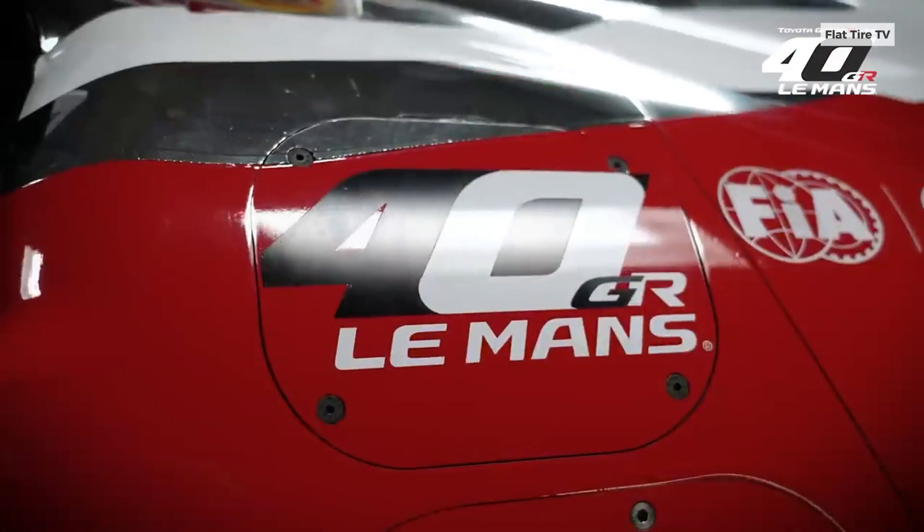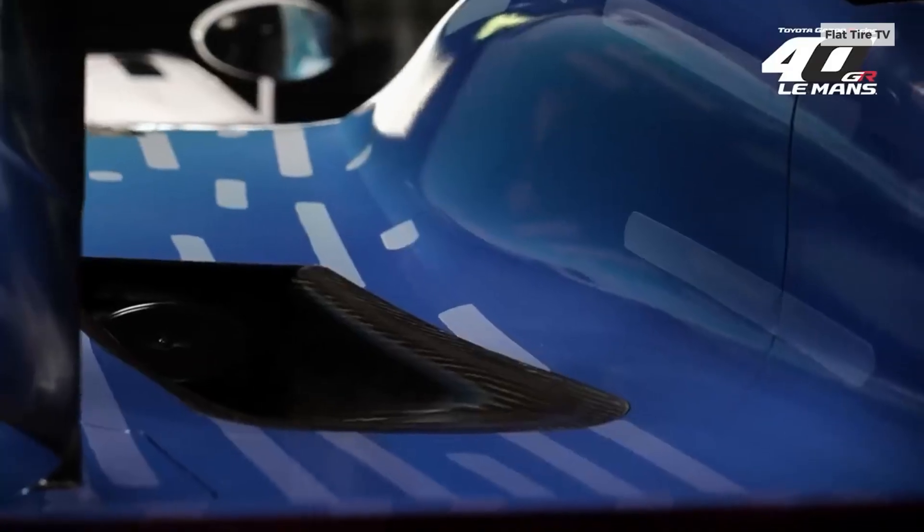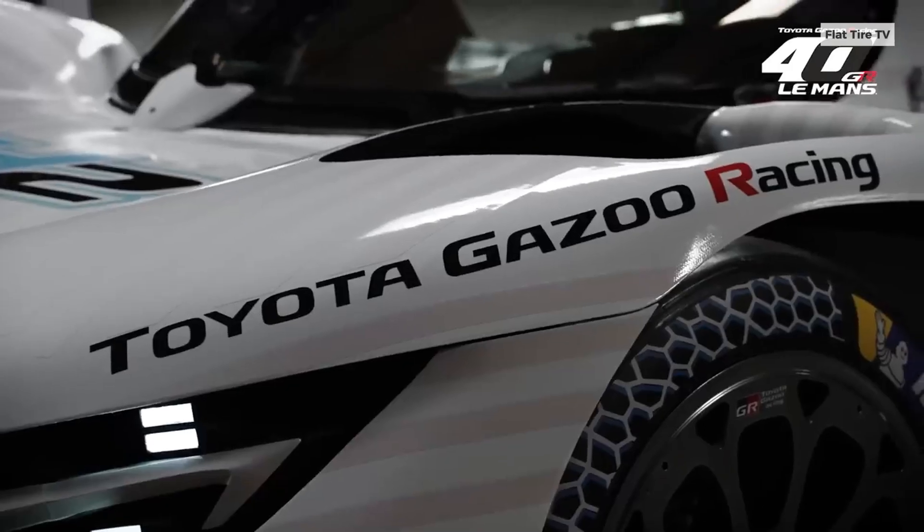In 2022, the GR Yaris H2 completed demo runs in rally events. This new vehicle continues that project, now using liquid hydrogen — a fuel with higher energy density and better suitability for long-distance racing.